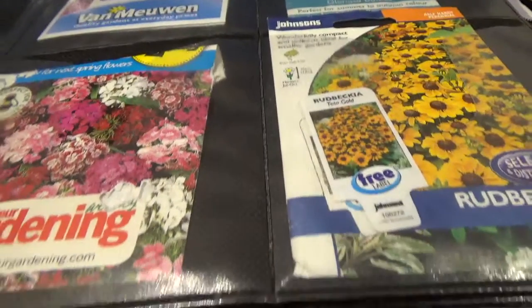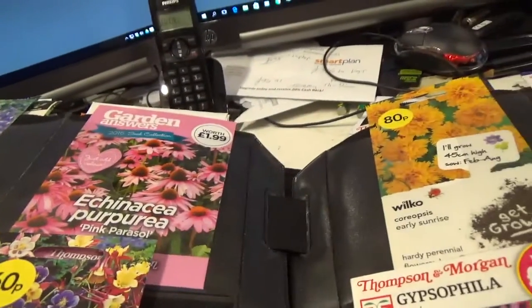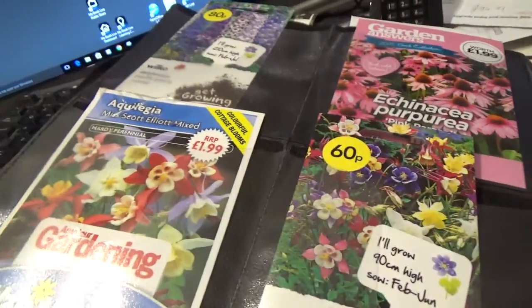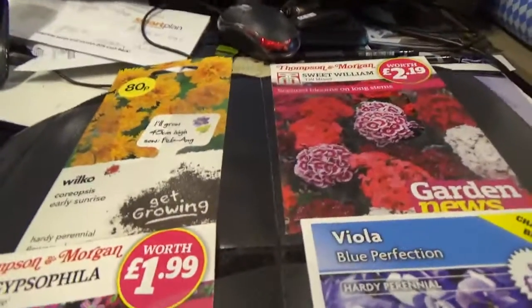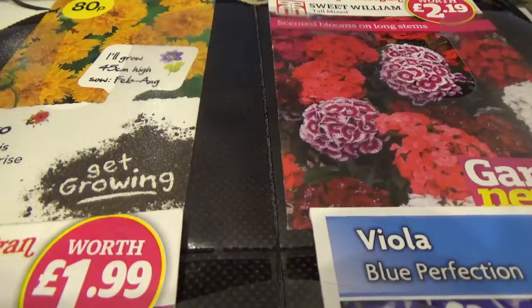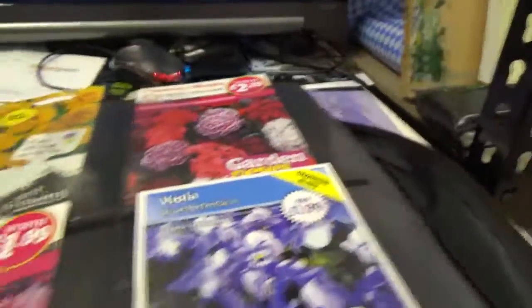I know I've got those growing in the tunnel at the moment. Some more Rudbeckia. Delphiniums. Echinacea. Aquilegia. A few more of those. What we've got over here? I'm not sure about that one, folks. Sweet Williams — that's what I was thinking of.